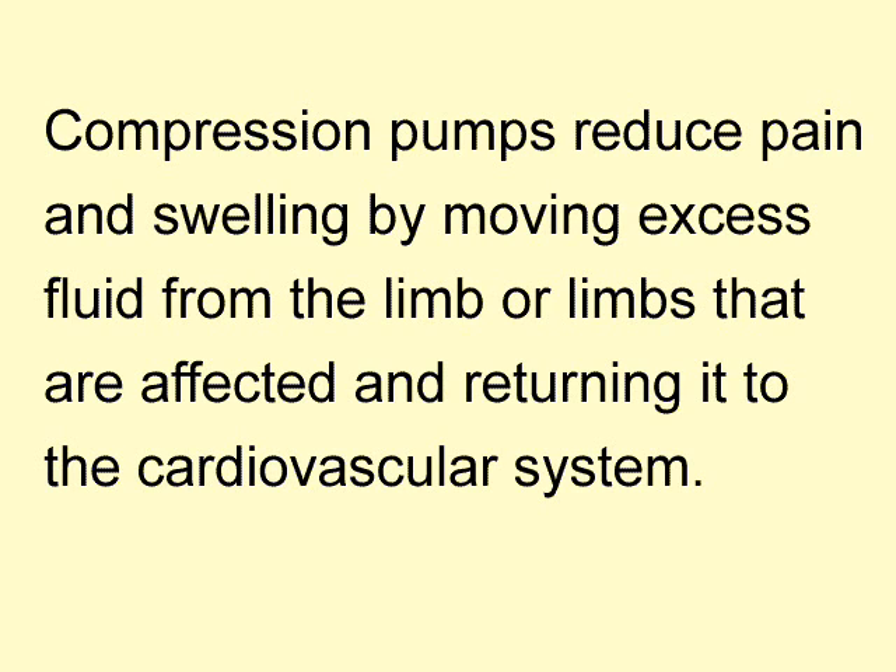Since the pump is portable, the therapy can be conveniently carried out at home instead of making a special trip to a lymphedema therapist.